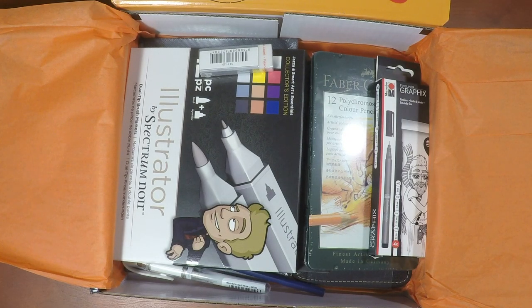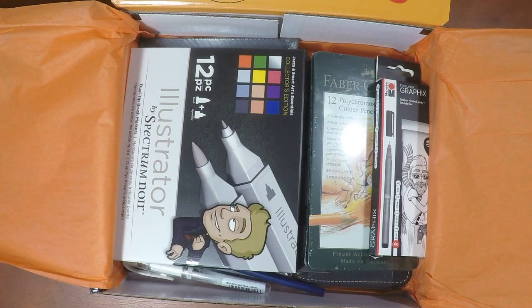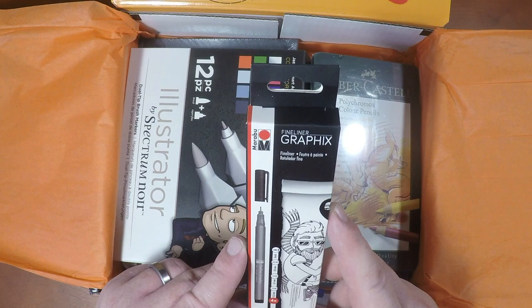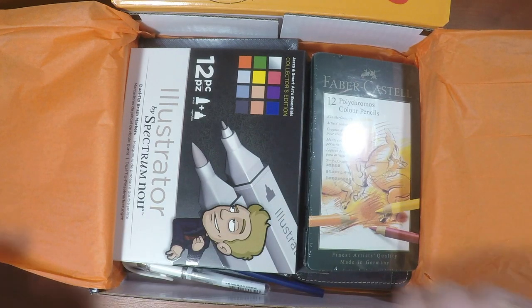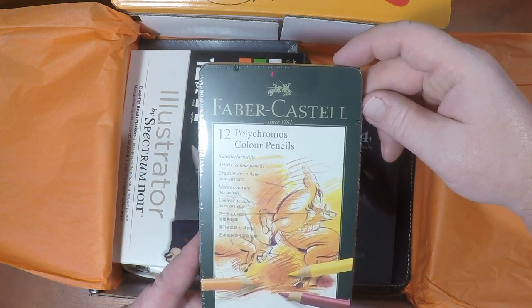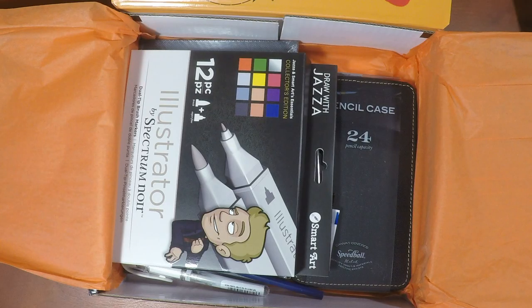Oh my god, look at this stuff! We've got a nice Faber-Castell dust-free eraser — excellent — and some fine liners. These are the nicest colored pencils you could possibly want: the Faber-Castell Polychromos. This stuff, guys — if you want to do some really nice penciling, you get excellent coverage with these pencils. They're gorgeous, they blend well — nice job on that.